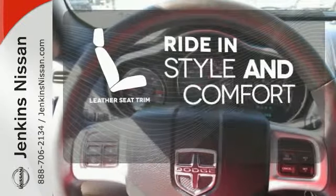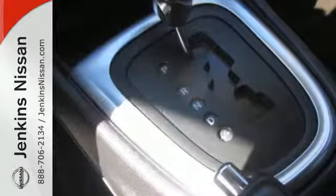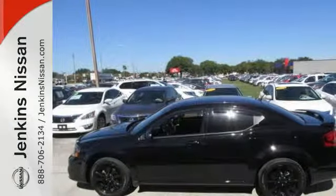Ride in style and comfort with leather seat trim. With the 2013 Avenger, there's no mistaking who owns the road. Come in and start living today.